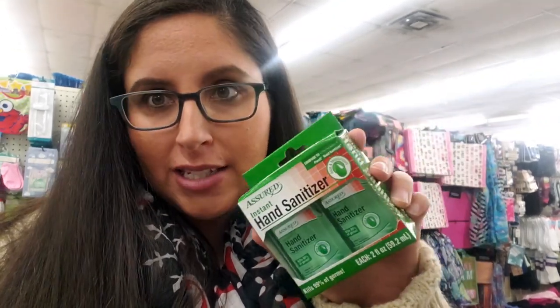Our next item is hand sanitizer. This is a good option to bring in your purse or backpack for your excursions. On the ship you won't really need it as much because there's hand sanitizer everywhere and they make you wash your hands before you eat. But for when you're off the ship on your excursions and just traveling in general, this would be a good stocking stuffer idea.